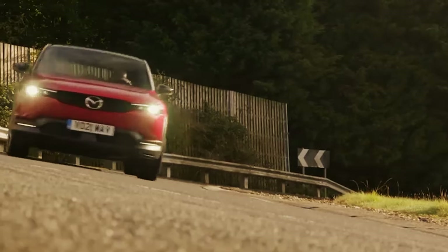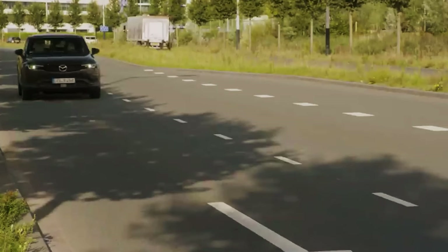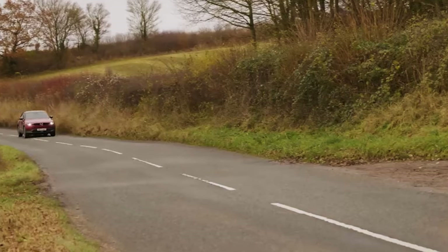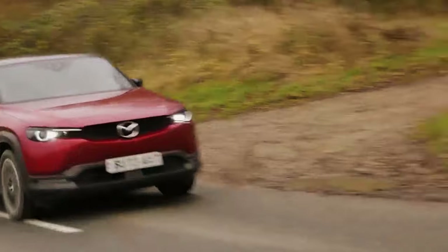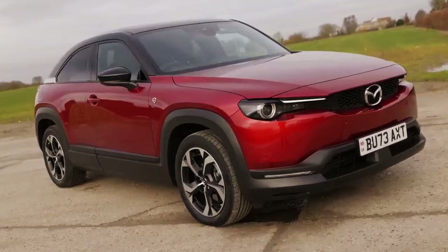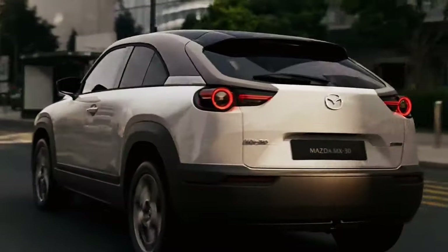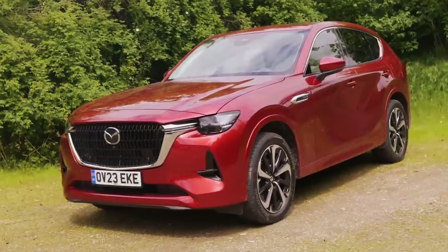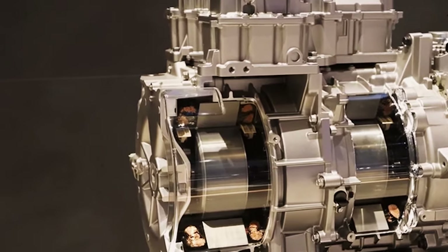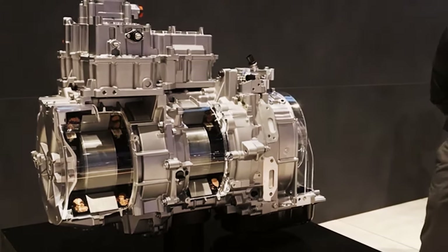The MX-30 will first arrive in Europe and Japan, with rumors of it reaching North America. Mazda has been dodging questions about a hydrogen model. Since 1991, with the HRX — its first rotary hydrogen vehicle — the company has been exploring this technology. In 2010, its advancements in hydrogen rotary engines were recognized with the William Grove Award. Mazda is ready to offer a carbon emission-free alternative as soon as the hydrogen infrastructure is in place, but for now the project is on hold.